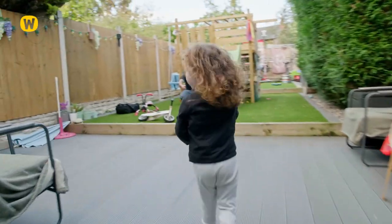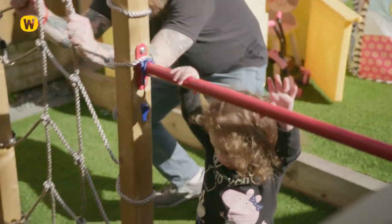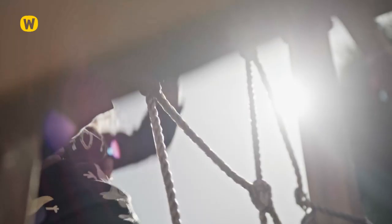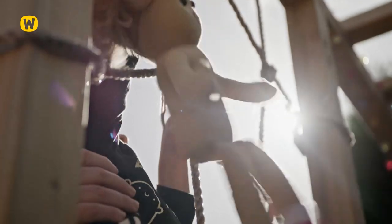It's just a really good unit that she can grow with. She's now started a gymnastics class because of playing out on this. Her confidence has grown so much. She really has come on leaps and bounds in the last few months. It's great.